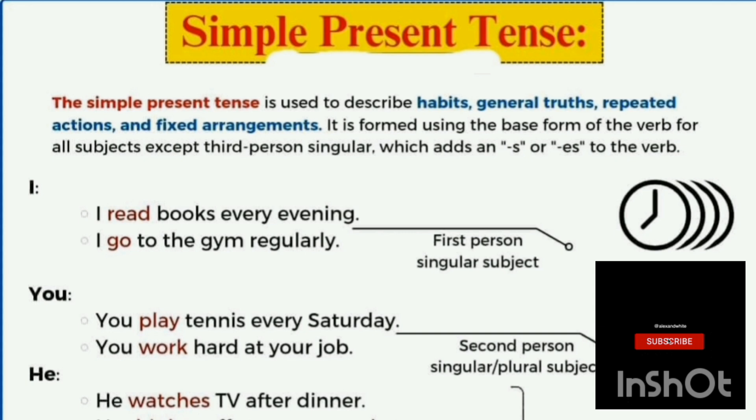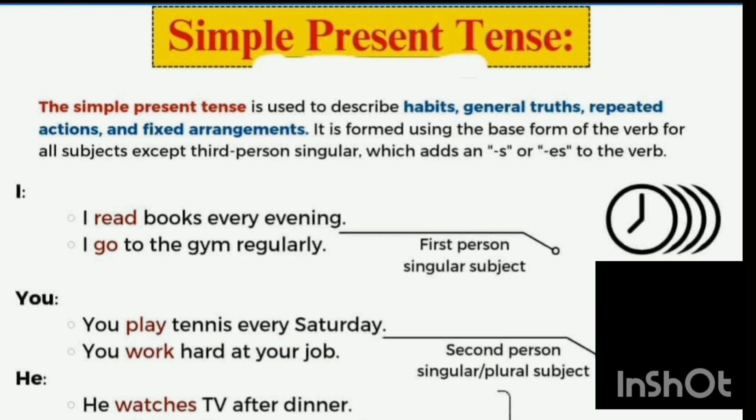For first person singular, the subject is 'I' — we use the first form of the verb. For example: 'I read books every evening.' Similarly, 'I go to the gym regularly.' For second person, 'you play tennis every Saturday' or 'you work hard at your job' — we also use the first form of the verb.